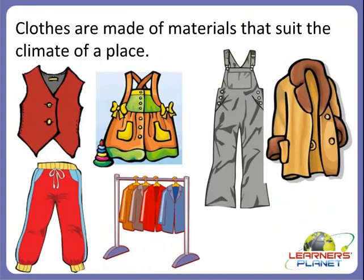Clothes that we wear are made of materials that suit the climate of a place. For example, this is a jacket or coat — we can wear it in winter. This is a frock — it is worn in summer. Clothes are made up of different types of materials that suit the climate of a place.